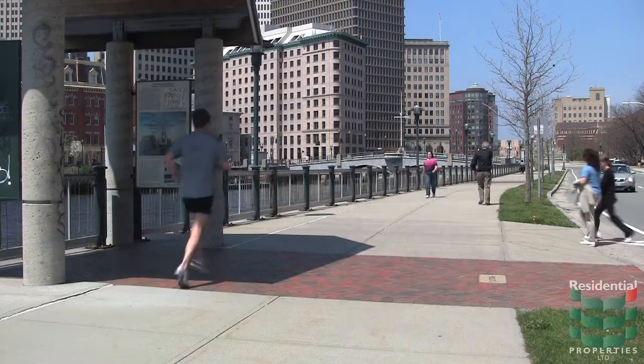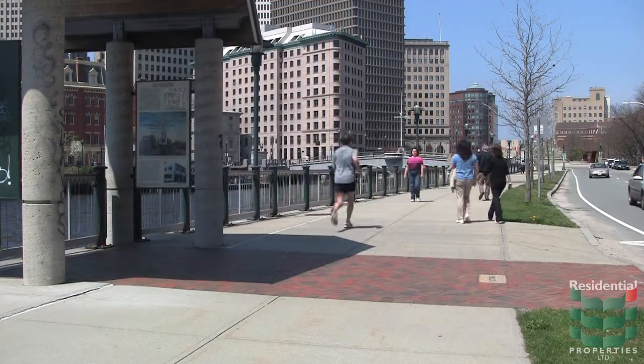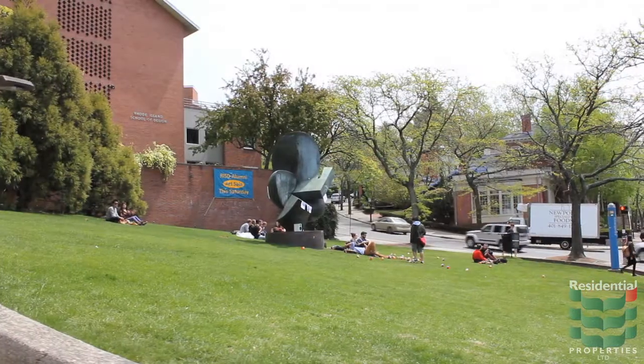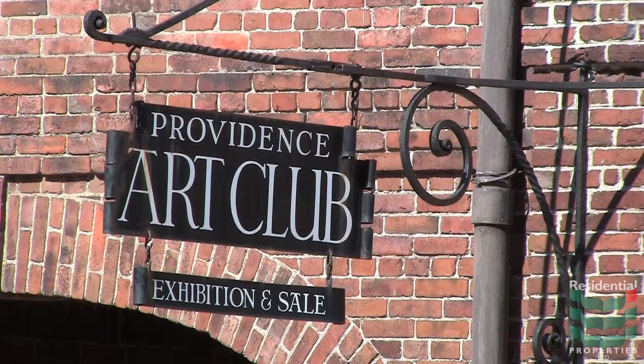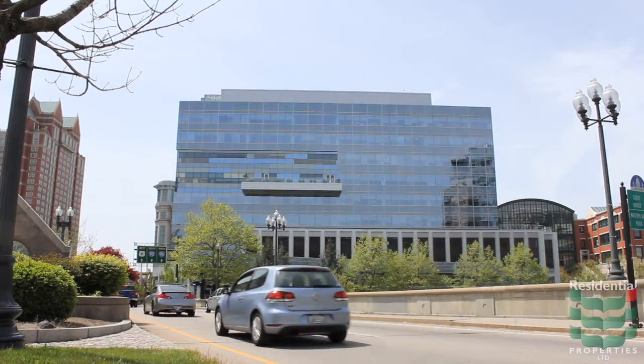Again, it is location that makes this special property extraordinary. You are just steps away from RISD, Brown, the Providence Art Club, and a short walk to the city's many fine eateries and major downtown employers.